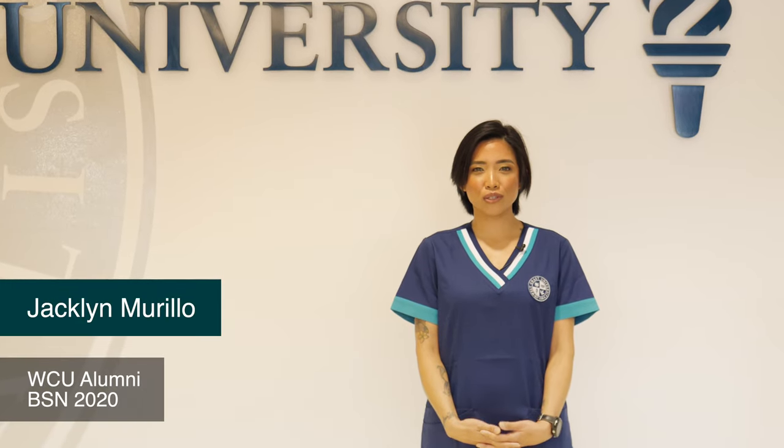The best thing about West Coast University was that it's really fast paced. You continue going through school without any breaks, so you get to finish the program pretty fast and go through your career.